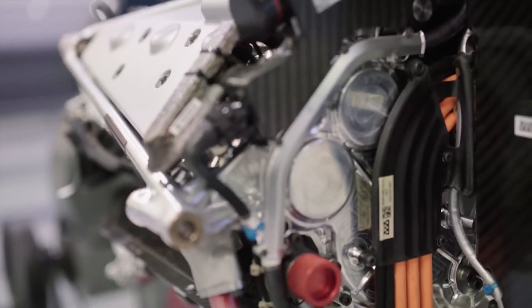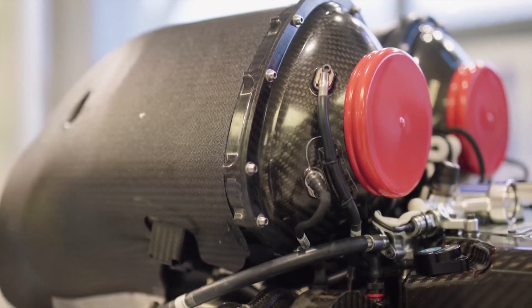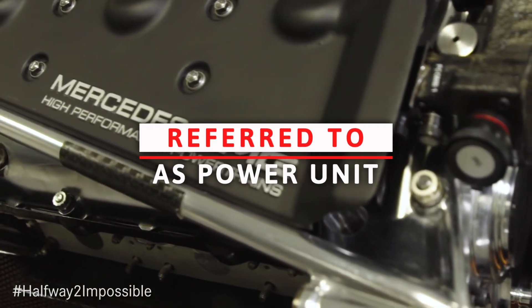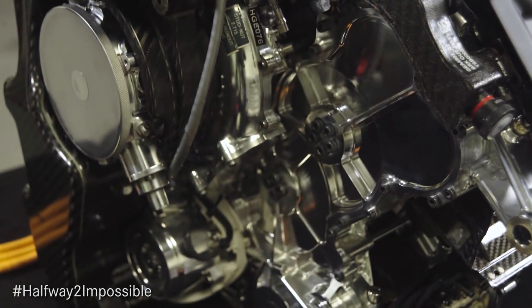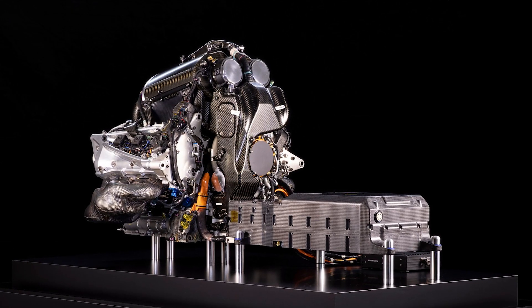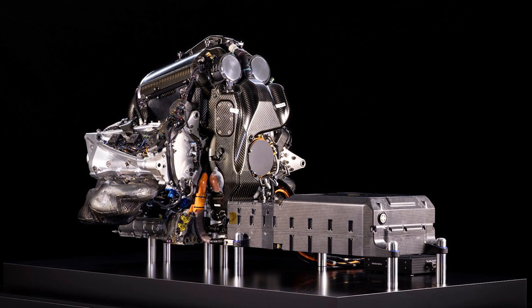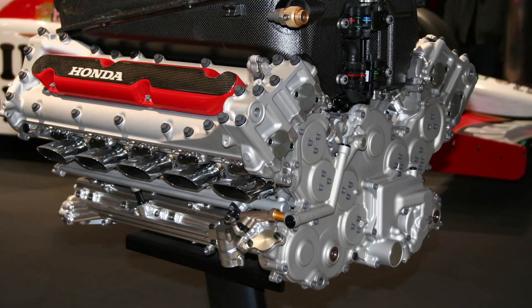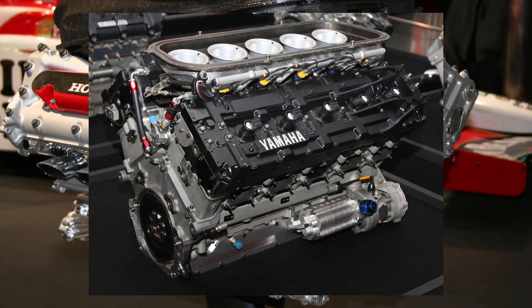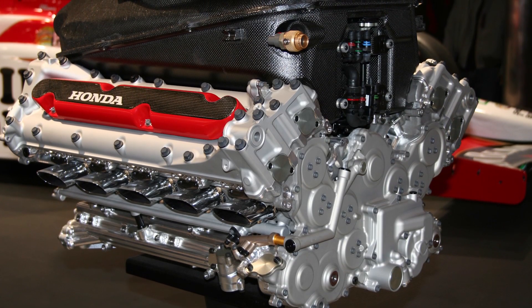First and foremost, because it's a hybrid, a modern F1 engine is no longer referred to as an engine. Instead, it's referred to as a power unit. It consists of a petrol internal combustion engine and electric motors powered by an energy recovery system. When they were first introduced in 2014, they were chastised for their lack of noise in comparison to the previous generation's ear-rattling V8 and V10 monsters, but these are some of the most powerful and efficient power units in Grand Prix history.